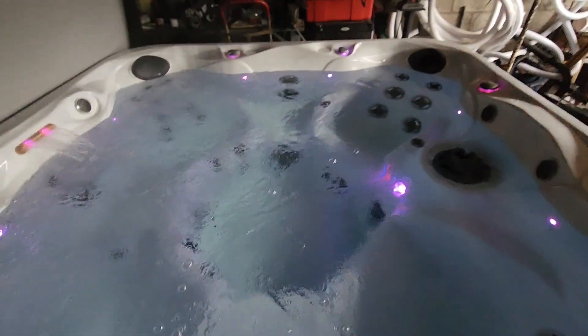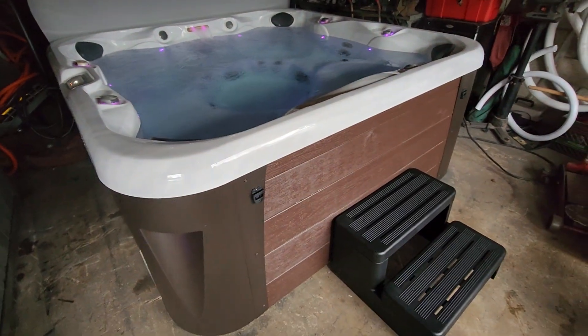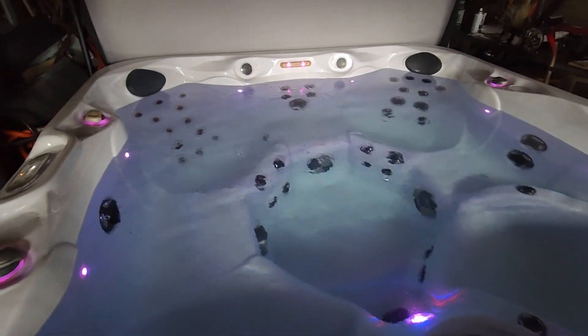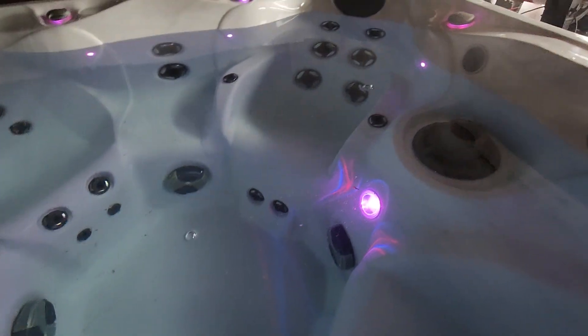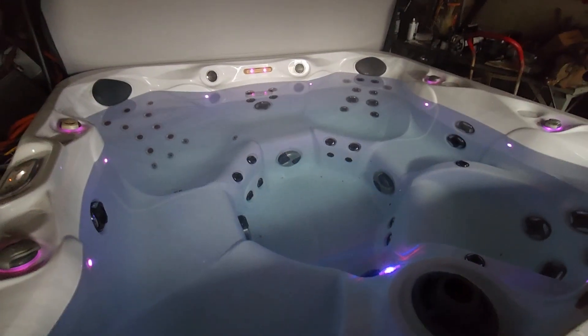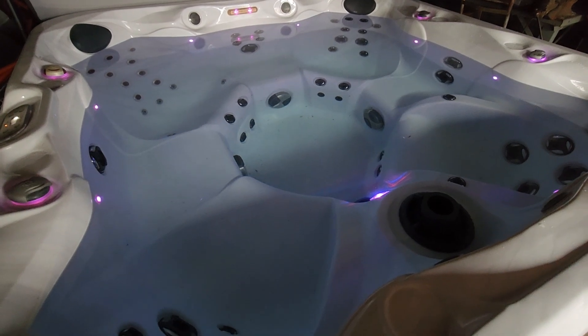It's a seven-seater — it's a big tub, 86 by 86. It's all open seating, no loungers. You've got incredible bucket seats throughout, including one with armrests that really locks you in with wrist massage jets, neck jets, shoulder jets, and foot jets everywhere.